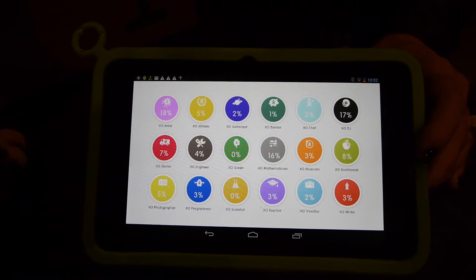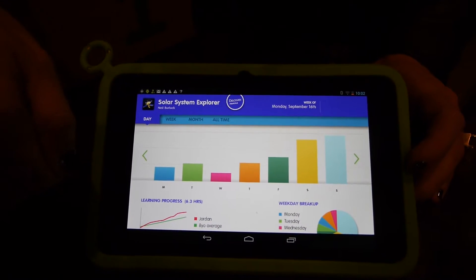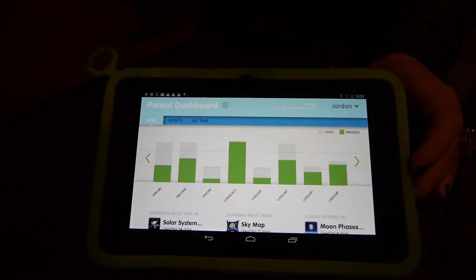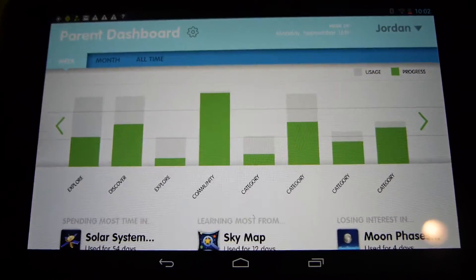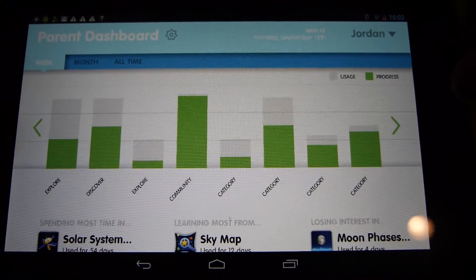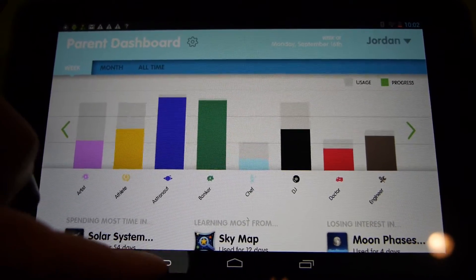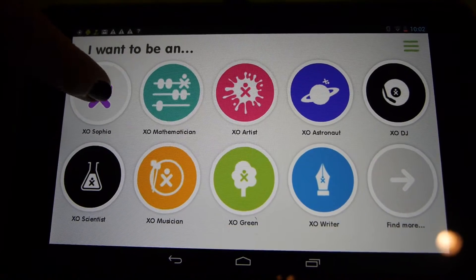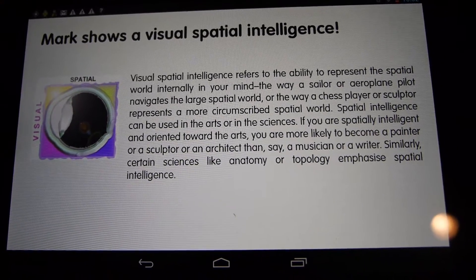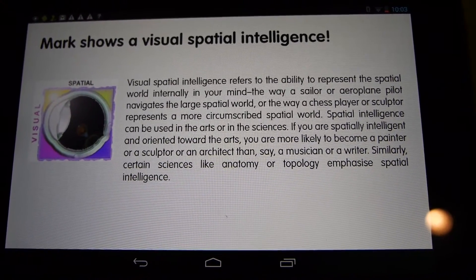The journal gives parents an idea of the different interests the child might have. You can break it down into daily, weekly, or monthly usage, or by specific categories — creativity, exploring, sharing, communicating — or divided into the different dreams. These dashboards are connected to XO Sophia and give parents an understanding of each child's profile, all connected to Howard Gardner's multiple intelligences and talent scores.